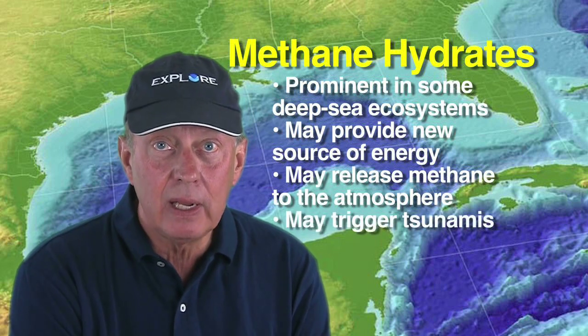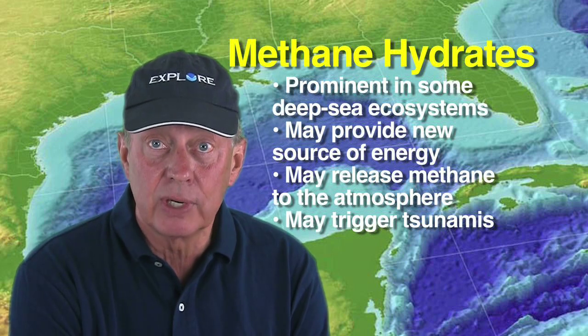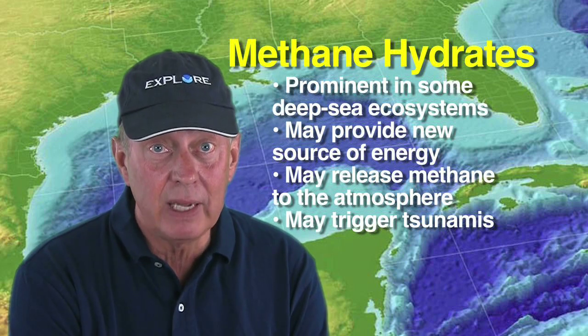If underwater methane hydrate deposits become unstable, they can trigger landslides that, in turn, may cause tsunamis.